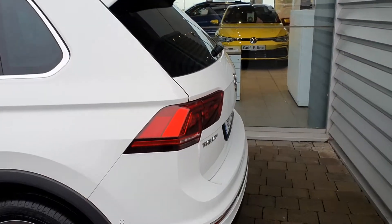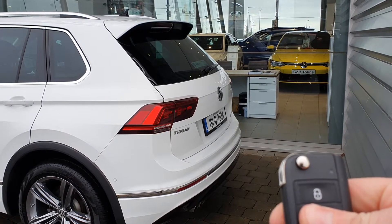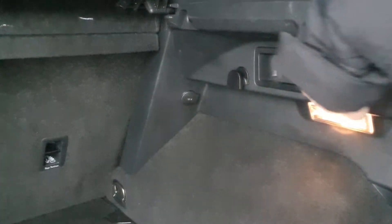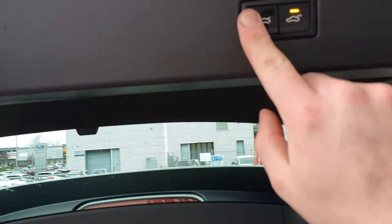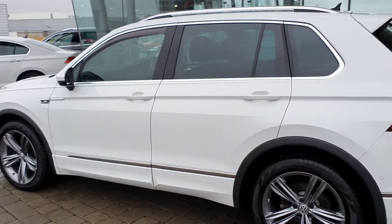One thing I really like about this car is the automatic tailgate — just push the button on the key and the tailgate will automatically open. There's loads of boot space back here. The rear seats also have ISOFIX and they are quick-release, so if you need more space just pull the lever and the seat will fold down. Press the button on the key again or press the button up here and the tailgate will close again.